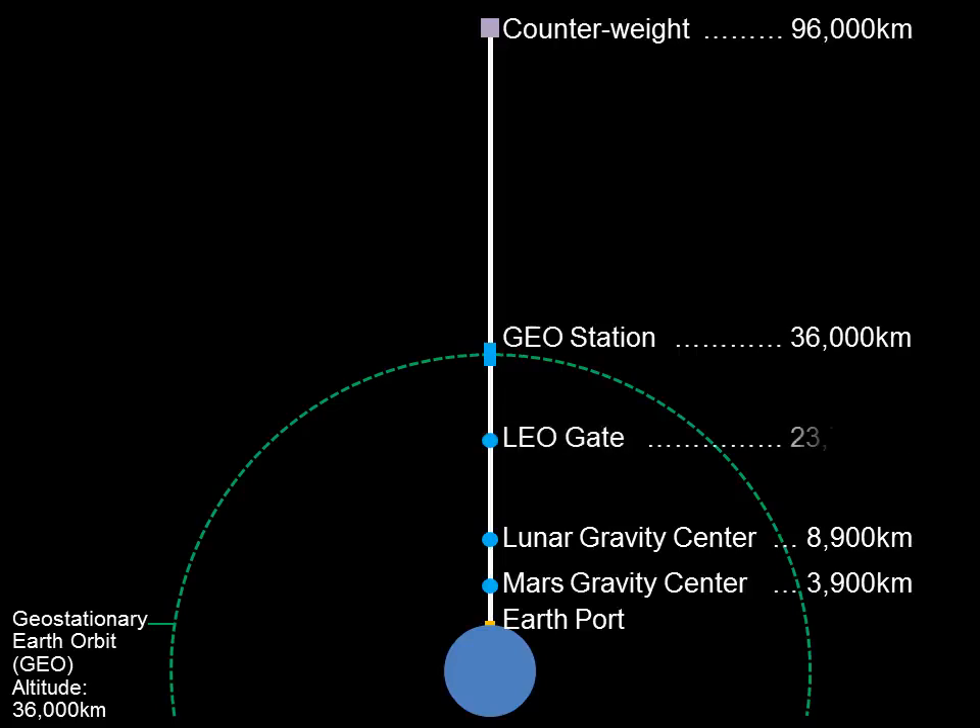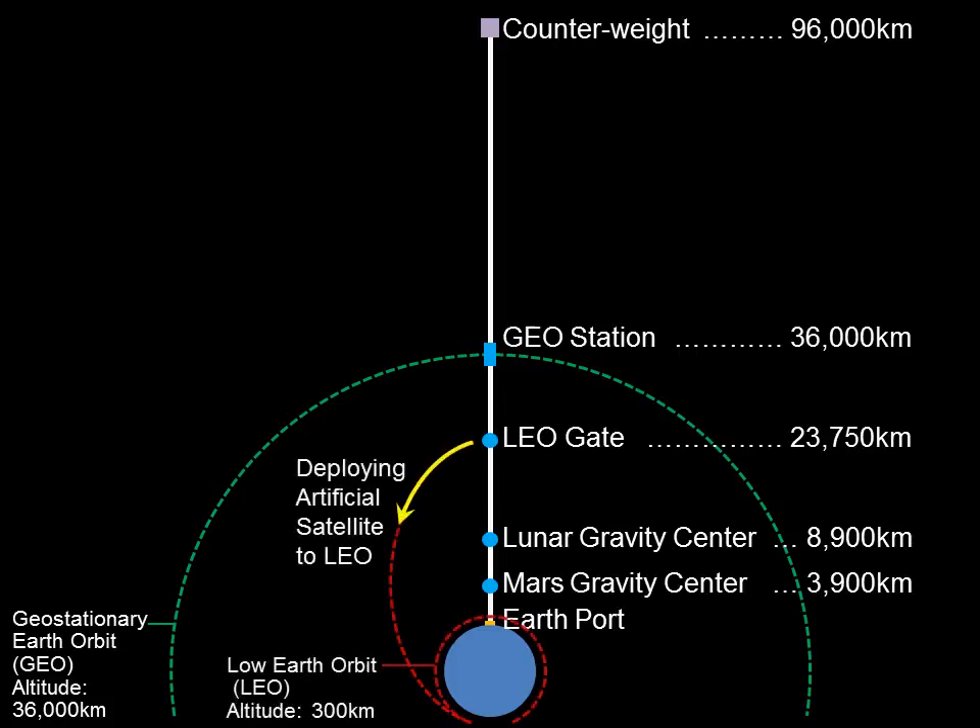The following gates and the space-solar power systems would also be constructed. The low-Earth orbit gate is constructed at an altitude of 23,750 kilometers. From here, artificial satellites are deployed down into the low-Earth orbit, which is located at an altitude of 300 kilometers. The large-scale space-solar power systems are constructed around the geostationary station using the space elevator. Geostationary satellites are deployed from this station.